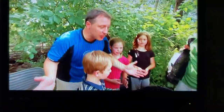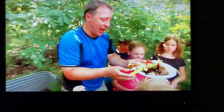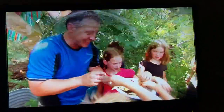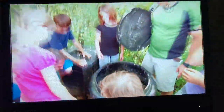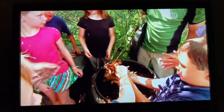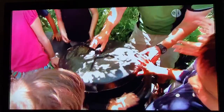And now we gotta feed them. What do you do? You get table scraps, banana peels. Who wants to throw a banana peel in to feed the worms? After we put the food in, we take some leaves and you cover it up. There you go, you cover a layer with leaves. Now we cover the bin and wait.